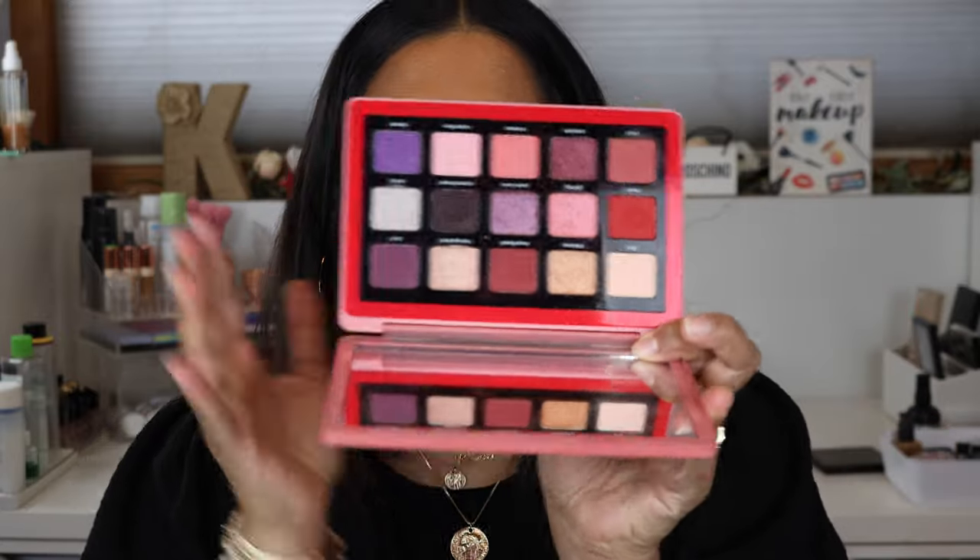Number three is the Natasha Denona Love palette. When I first saw the promo pictures I wasn't excited — it just looked like a nice but unremarkable palette. But I did a really good eye look with it and was actually surprised at how it turned out. I've used it a few times since, though I haven't been reaching for it that often. It's solidly a three — it doesn't make my heart swell with joy, but I'm not mad that I bought it the way I was with the Millennial Pink palette.